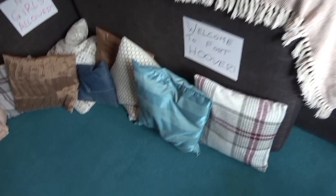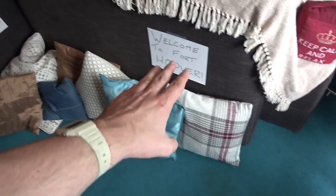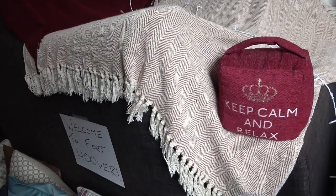So let's give you the grand tour, here we go. Welcome to the front lawn area - we have a very nice arrangement of pillows. We've got two signs up: one that says 'Welcome to Fort Hoover' and one over here that says 'Keep Calm and Relax.' I think we need that kind of mentality right now.